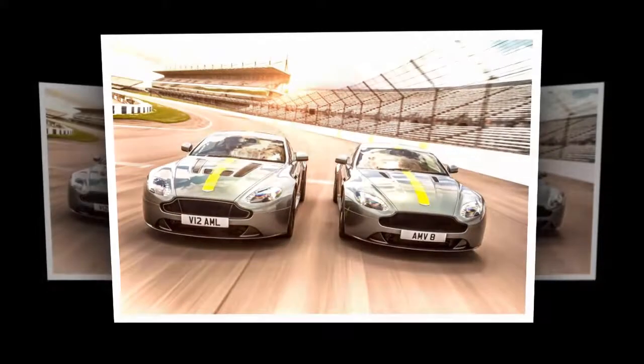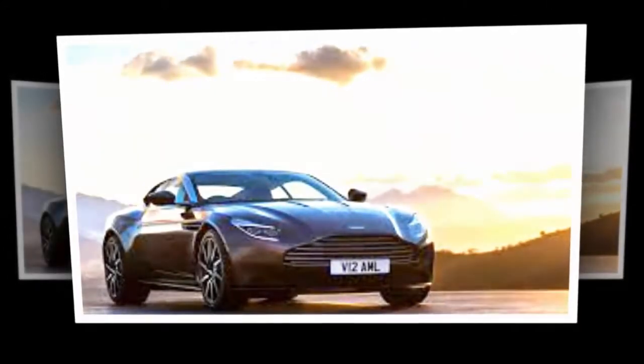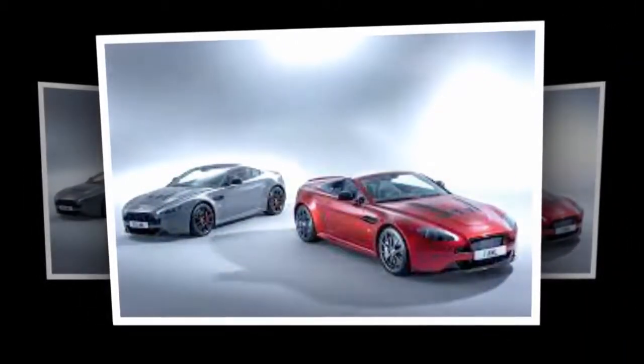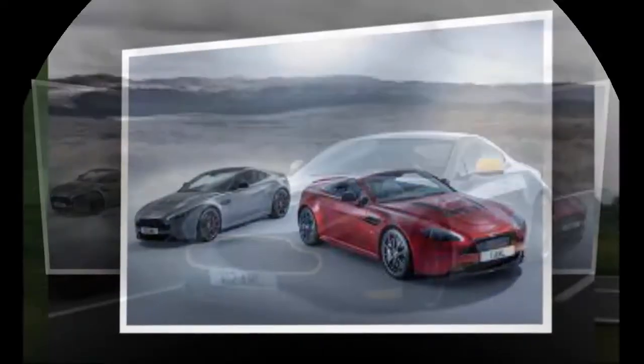Aston Martin Vantage V8 and V12 AMR Special Editions revealed to celebrate the brand's racing success. Aston Martin has launched a new version of the V8 and V12 Vantage sports cars under its new AMR branding. AMR stands for Aston Martin Racing. There are two types of AMR model: AMR and AMR Pro.